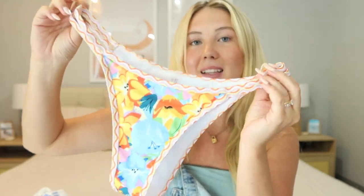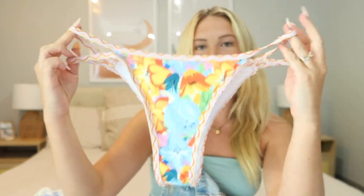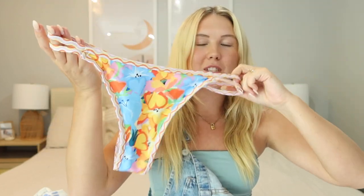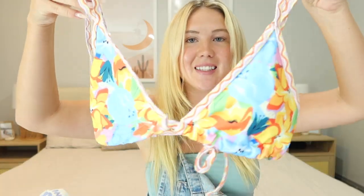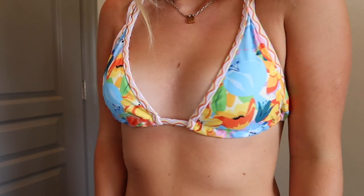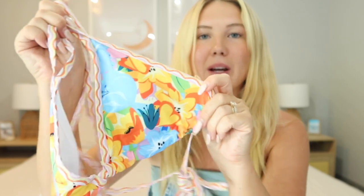Moving on to bikinis — I normally do bikini hauls separately, so I'll leave that video linked in the description. The first bikini I got is this fun floral print. I love the details on the side — a cute slit on the side — and the bottoms are medium coverage, on the cheekier side, but I love the floral print. The top is the same floral pattern with matching straps that have the same slit design. The straps are adjustable and it ties in the back, with removable pads. If you're looking for a good floral bikini, this is it.